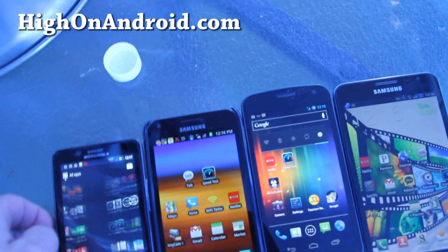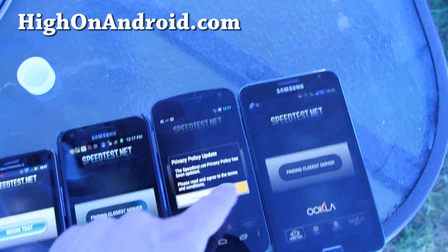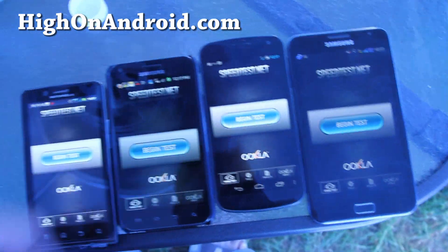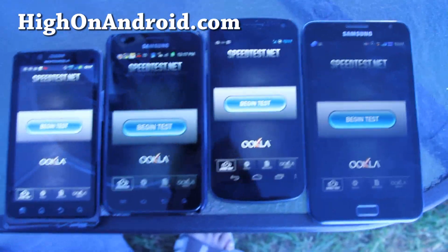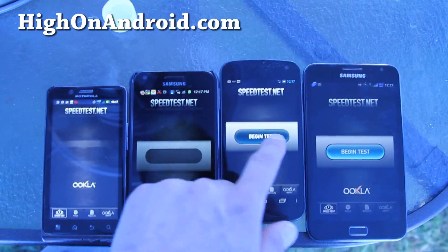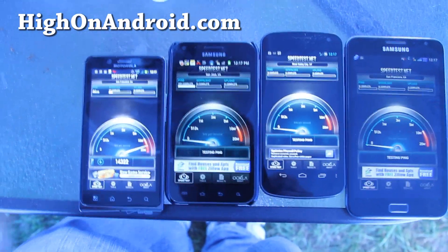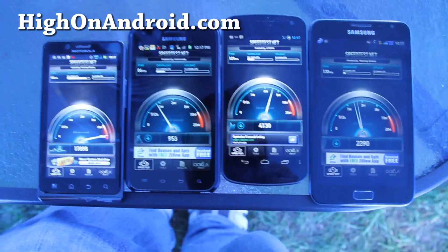Let me open up speed test on all of them and let's see who wins. AT&T has a 4G LTE which I'll have — oh there we go, I got HSPA there too. I'll have another test next week when I get a new 4G LTE phone, probably going to get the Galaxy Note on AT&T. So let's begin the test. I already know who's going to win — 4G LTE is always going to win, and then Sprint, and then I don't know, maybe T-Mobile or AT&T.